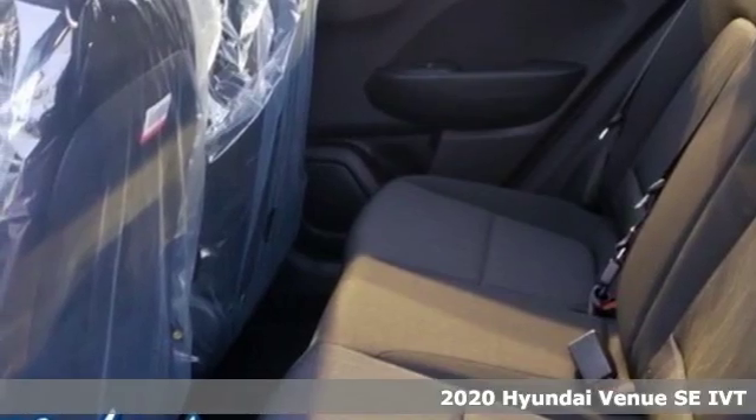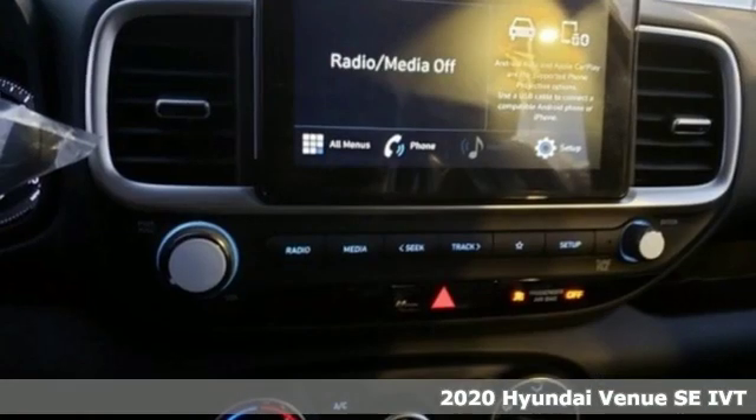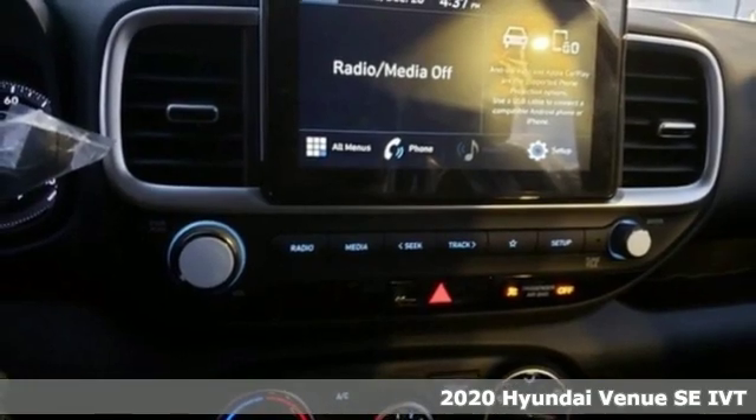Here's a new 2020 Hyundai Venue. Challenging convention to find a better way — it's the Hyundai way.